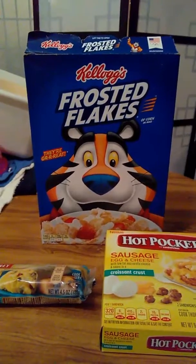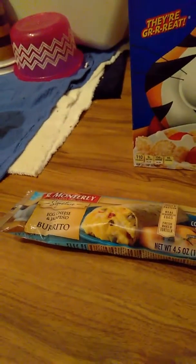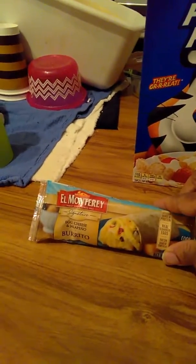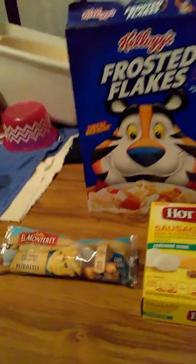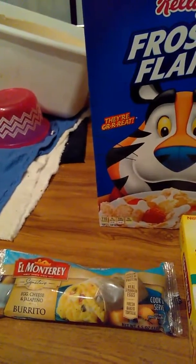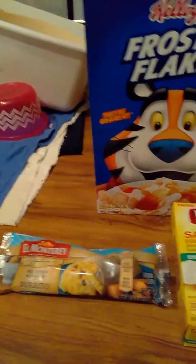I definitely like the taste of Frosted Flakes — they're great. You might see them on my grocery haul videos. It's the El Monterey breakfast burrito, egg and cheese jalapeño. They're definitely good. I cook them for about 40 to 45 minutes — pretty good and definitely great for breakfast.